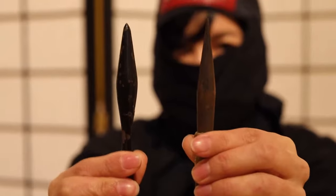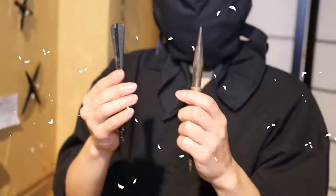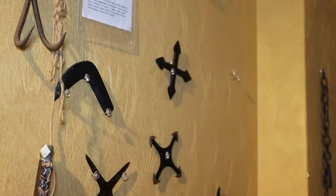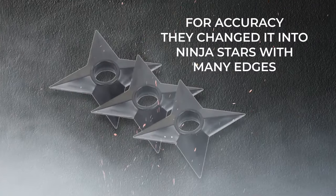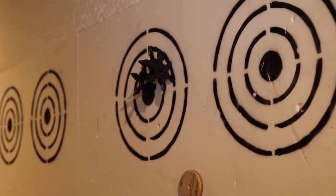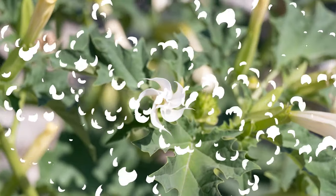These weapons would be too heavy and would make noise, so ninjas created their own light weapons called shuriken, meaning 'hidden hand blade.' They were originally straight iron or steel spikes, also called bo shuriken. But later, for better accuracy, they changed the design to ninja stars with many edges.